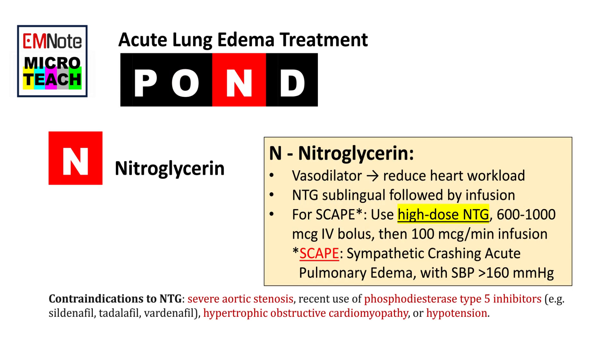N — Nitroglycerin. Nitroglycerin is a vasodilator that can help to reduce the workload on the heart and improve blood flow. Use nitroglycerin sublingual followed by infusion. High-dose nitroglycerin can be used to treat sympathetic crashing acute pulmonary edema (SCAPE) with SBP greater than 160 mmHg, but it should be used with caution in patients with low blood pressure or other contraindications.